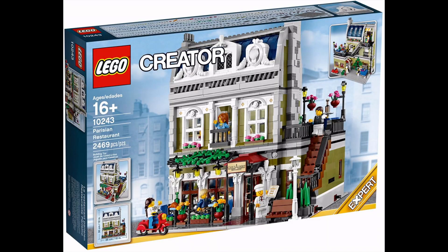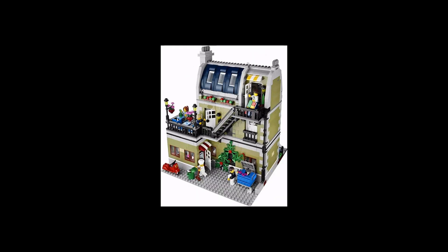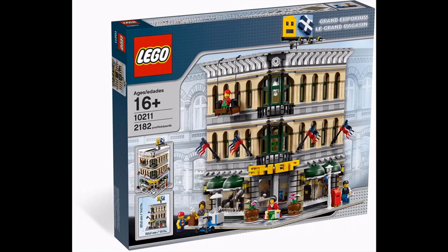In seventh spot we have the Parisian Restaurant — another modular that was around for a good long while. First released in January 2014, it didn't retire until December 2019, so it had a really good long run. This set was absolutely stunning — very vibrant, much like the Jazz Club, just a beautiful set. Again, another one I got complacent about — I thought it'd be around for a long time and never got around to buying it. I'm actually gutted because it's very iconic, easily one of the best ones we've had in the last 10 years.